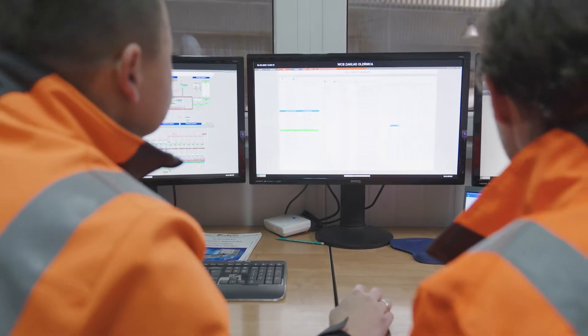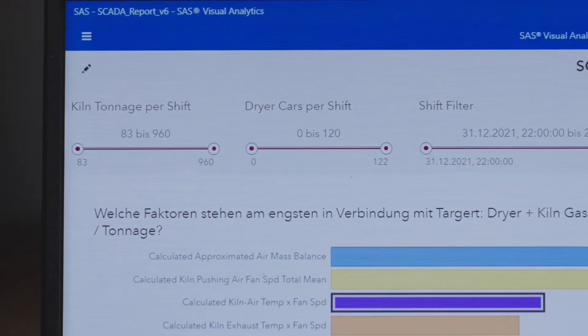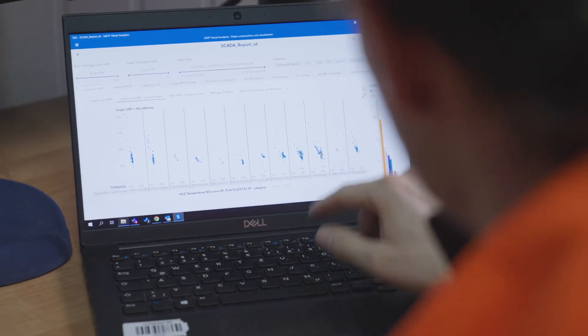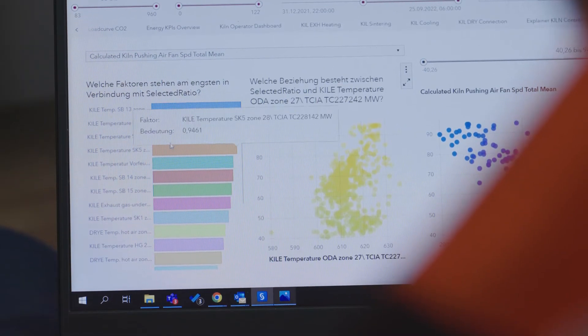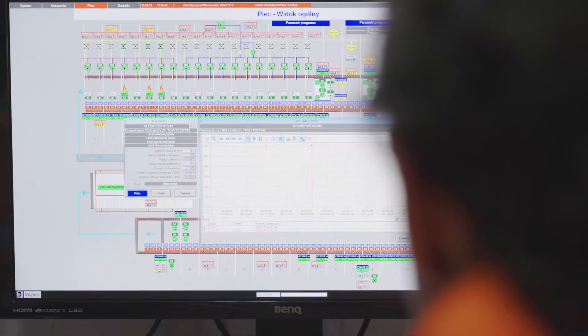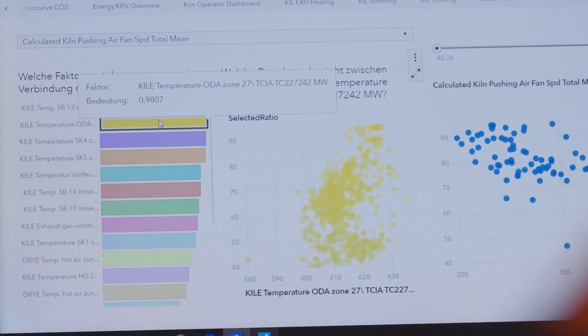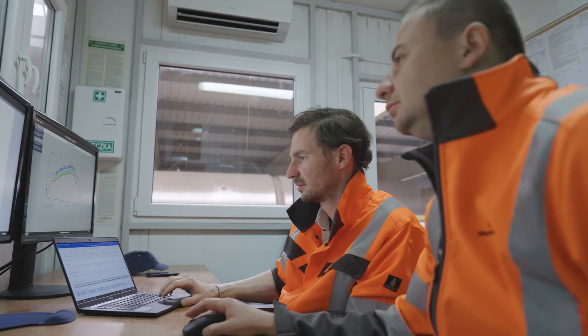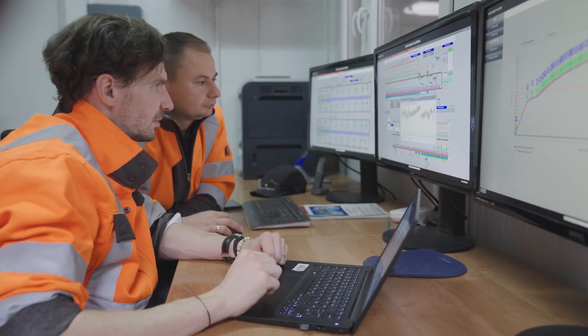Here we store all our data in our so-called data lake. We use software by SAS to link all our data streams together. This way, we make each step of our production process traceable, enabling a deep analysis of the complex production process. On our collected data, we use artificial intelligence to get insights and recommendations on specific set points, making the drying and firing more economical.